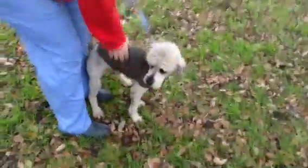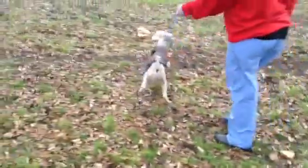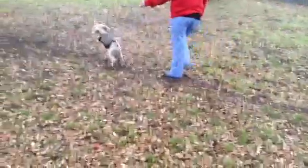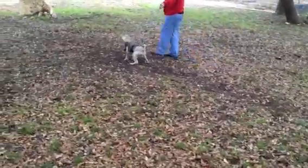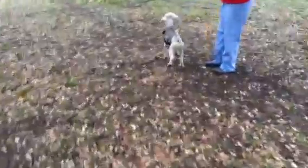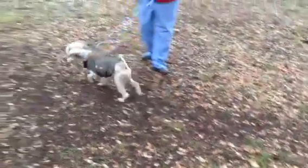All right, you want to walk him? It's cold here today, so he's got his jacket on. He's pretty active, so he'll be great for a family who wants to have a dog to walk, or play in the yard, or throw a ball. All right, so that is Lennox.